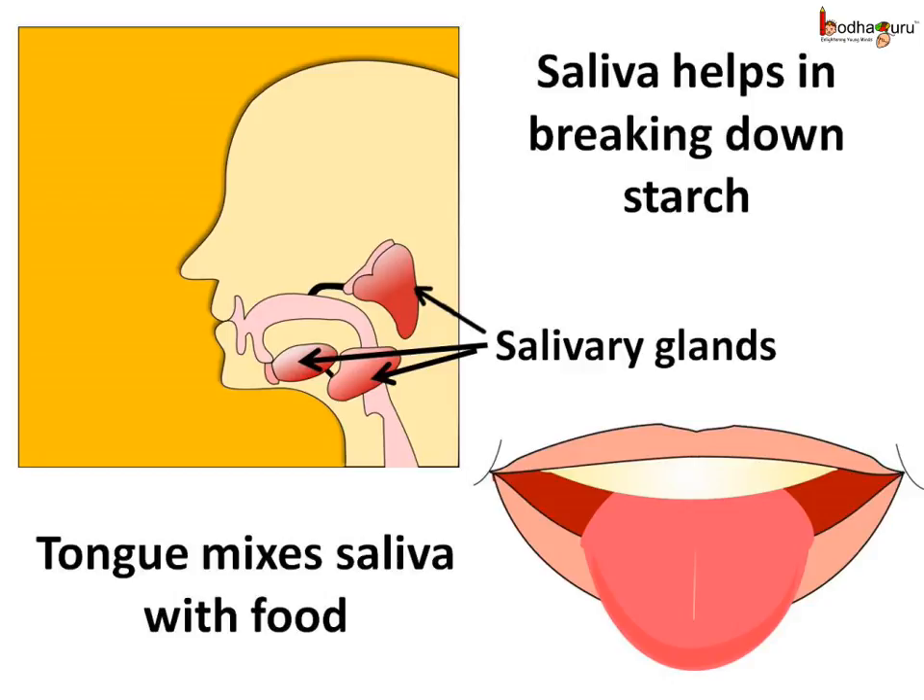When we chew the food, it gets mixed with saliva, which in simple words is spit. The saliva breaks the starch into sugars. The mouth has a muscular tongue. We use our tongue for talking, but besides this, it also mixes the saliva with the food during chewing and helps in swallowing the food. We also taste the food with our tongue. Hence, the tongue is also a sense organ.